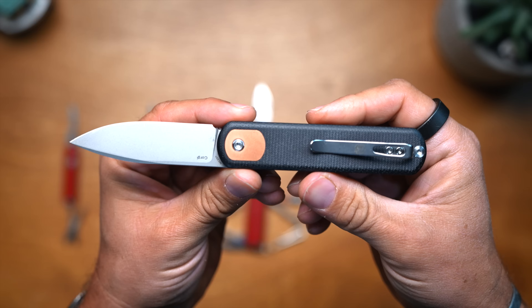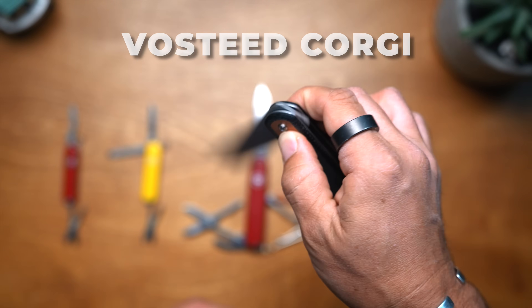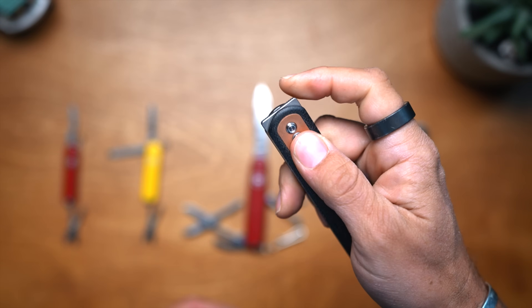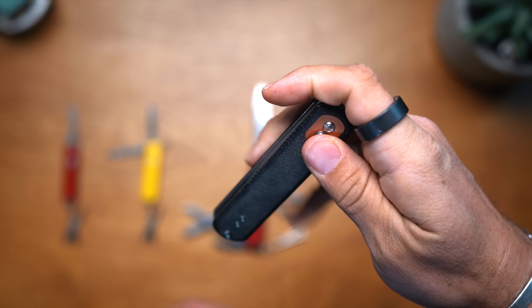If you're looking for a folding pocket knife, I really like the Vosteed Corgi. I've only known about these for the last couple of months. It's got micarta scales and it's a fidget knife — you can open it multiple ways. You can press a button and flick it, do a back flipper pulling it from the back, or open it front flipper style. Good steel on it and very good value for the price.